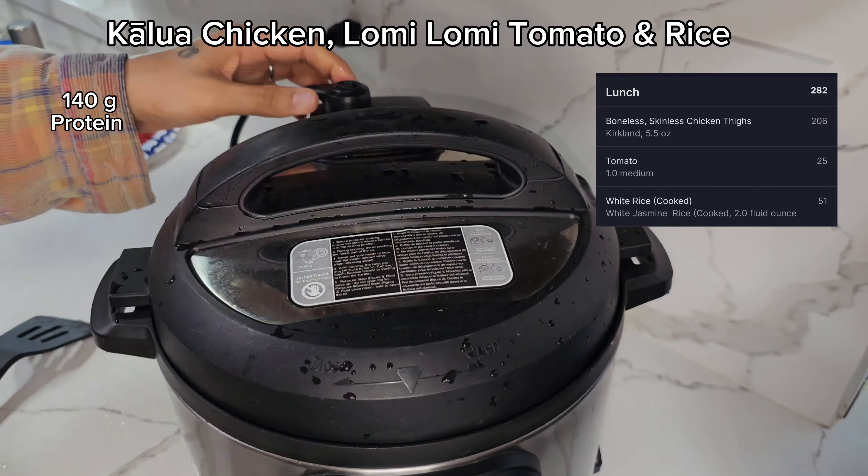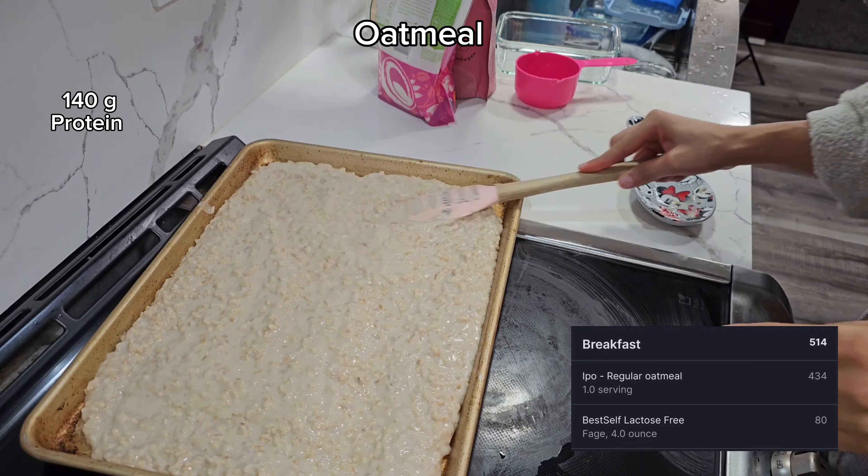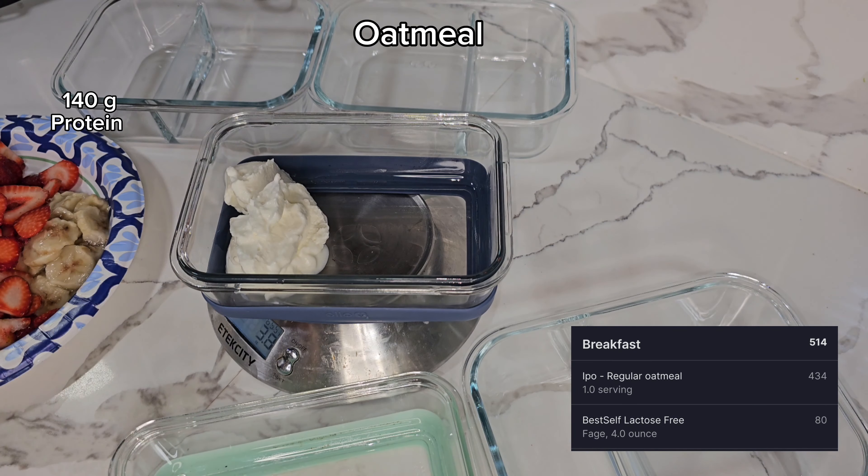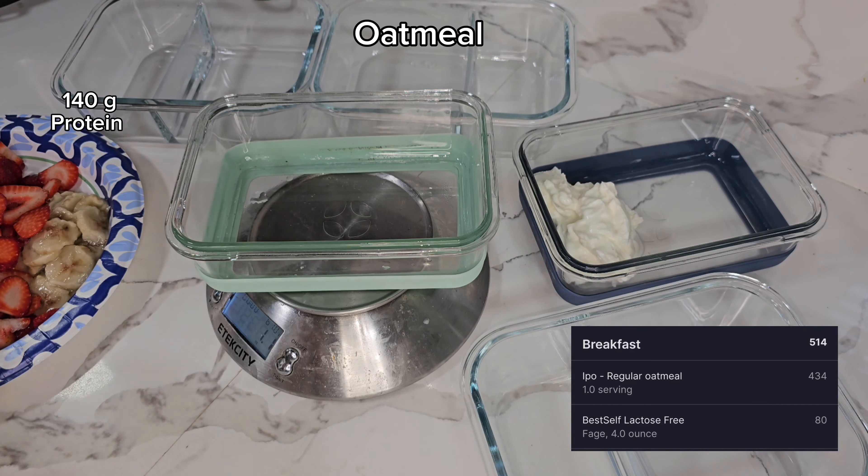I'm just prepping the fruits for our breakfast oatmeal bowls — some strawberries and some frozen banana. Absolutely want to watch your oatmeal and stir it every few minutes. I've poured it onto a sheet pan so it can cool quicker, but while that's cooling we're going to keep going with meal prep — we don't want to stop for anything.